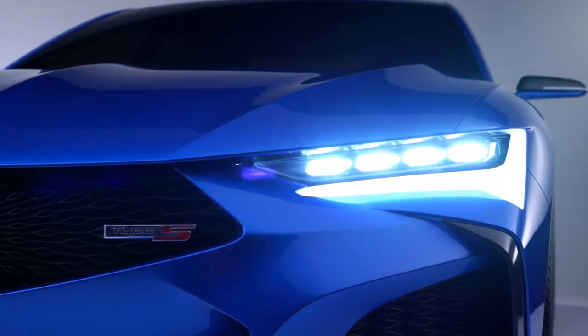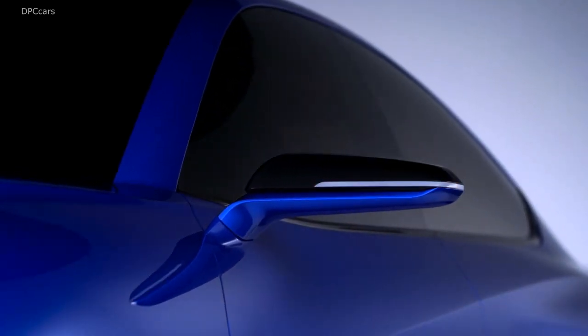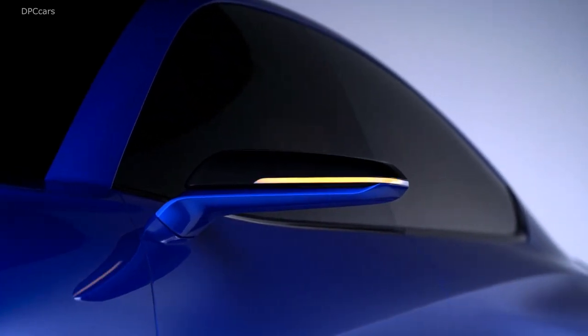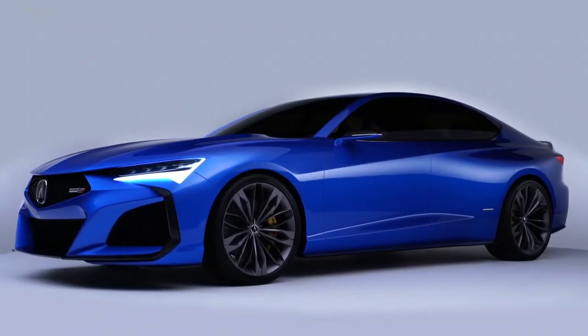A pair of Type S models will arrive in showrooms in the next two years. The first will be a version of the second generation TLX, which will probably look a whole lot like this concept.